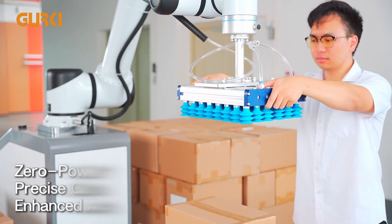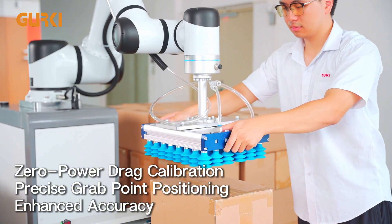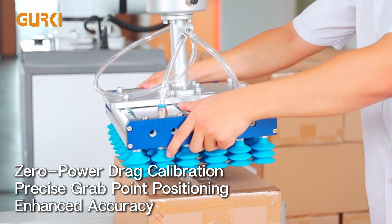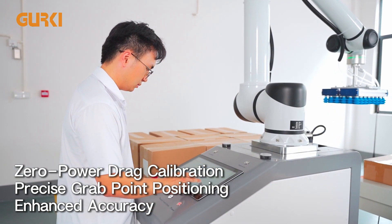It features zero power drag calibration, allowing direct suction cup alignment to the pickup point for quick material calibration, boosting efficiency.